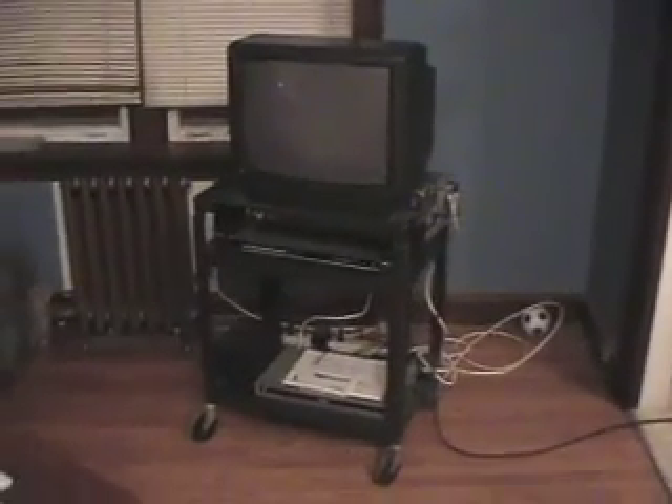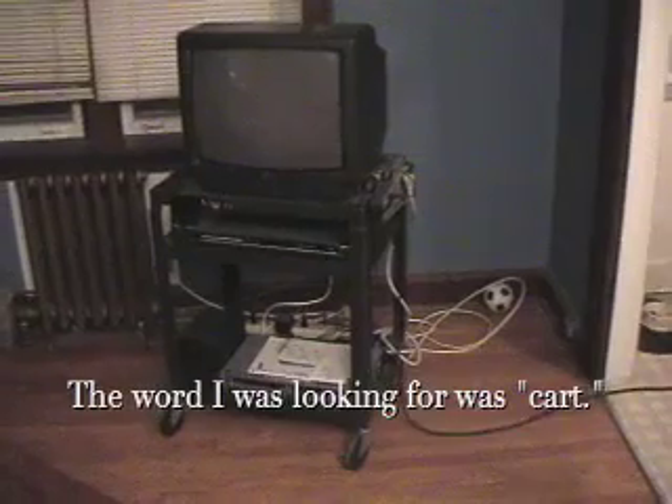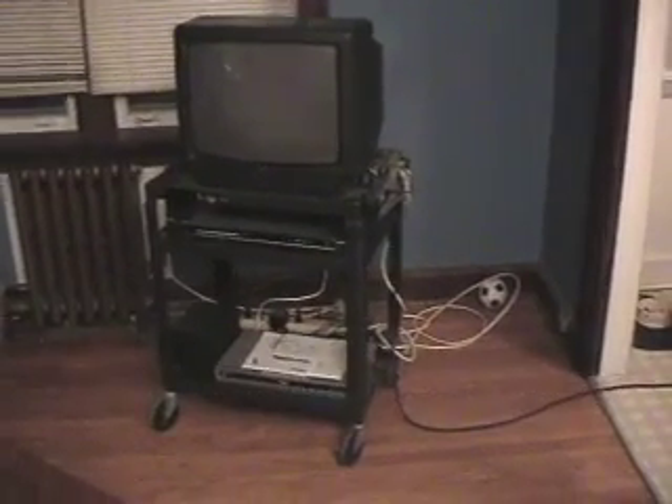And here we have my TV on an old school audiovisual thing — the kind that you used to have in schools. And a chair for sitting.